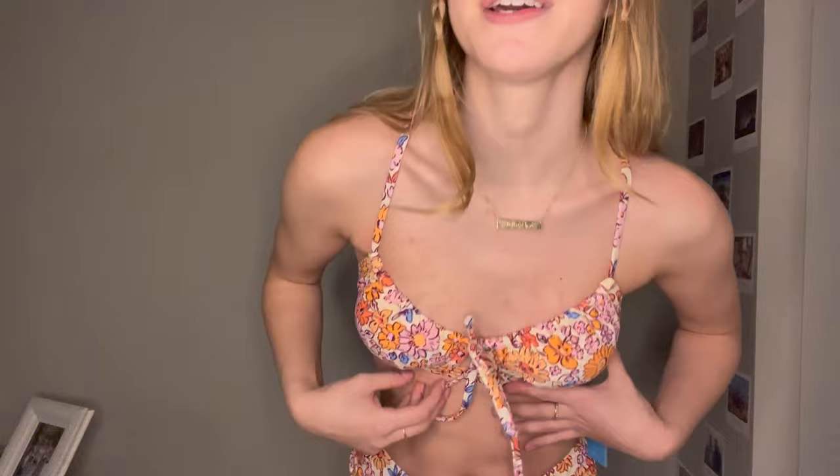I really like this top — it's really fun and comfy, great quality, and I like the design and how you tie it. Here's the back again — the crisscross and you tie it right there.